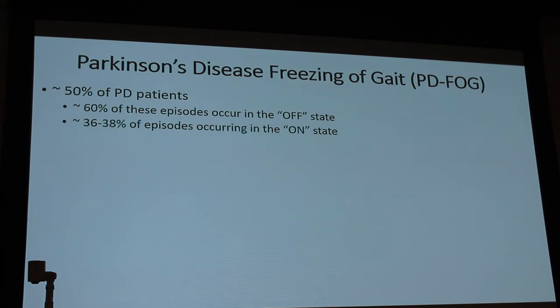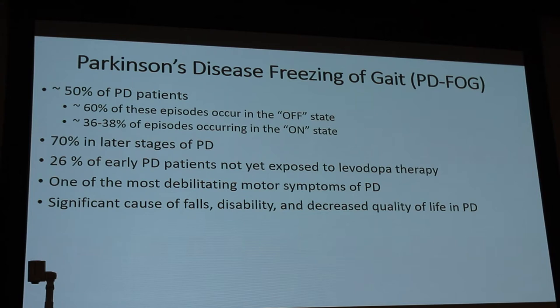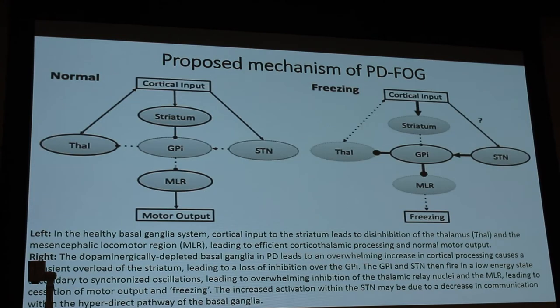36% to 38% of episodes can occur in the on state. It usually happens in the later stages of Parkinson's disease, though 26% of patients with early Parkinson's who have not yet had levodopa therapy will also develop freezing of gait. It remains one of the most debilitating symptoms of Parkinson's disease — a significant cause of falls, disability, and decreased quality of life.